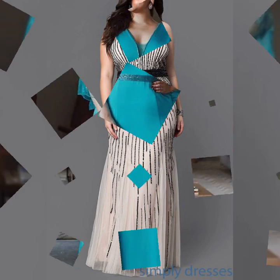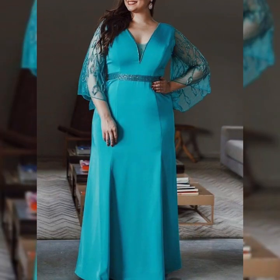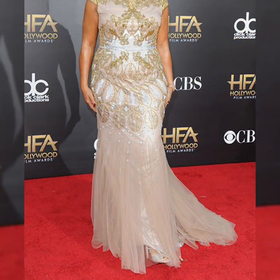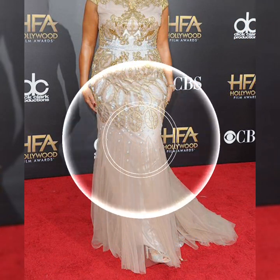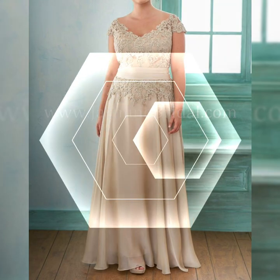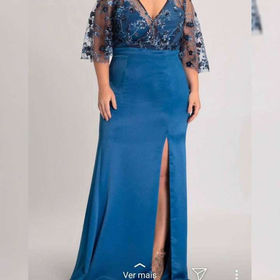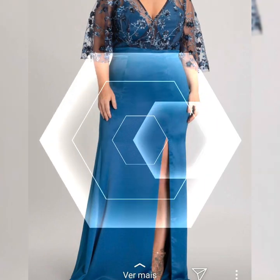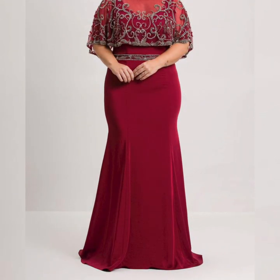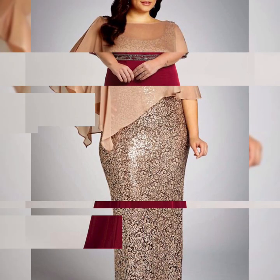Hopefully you like all these collections of mother of the bride dresses. If you like all these collections and also want to buy them, then please keep watching this video till the end for more designs and ideas. If you have already subscribed to my channel, don't forget to like, share, and subscribe for more videos and designs.